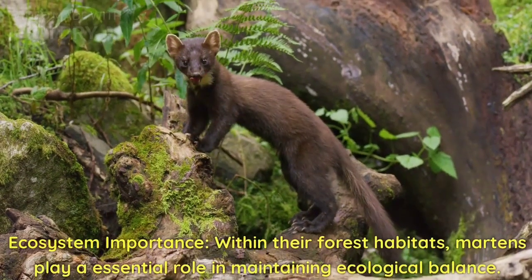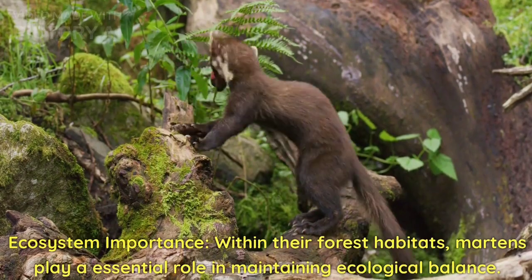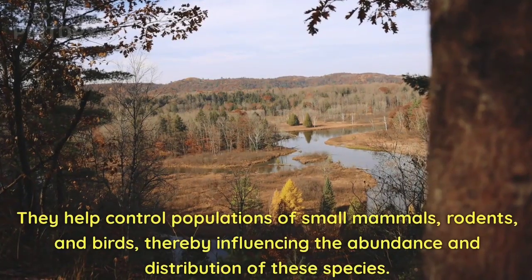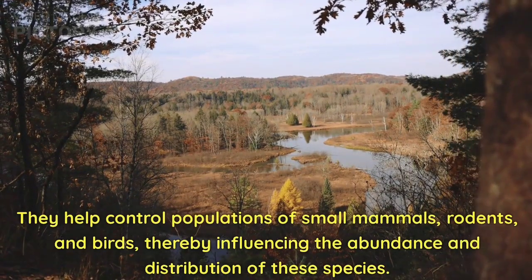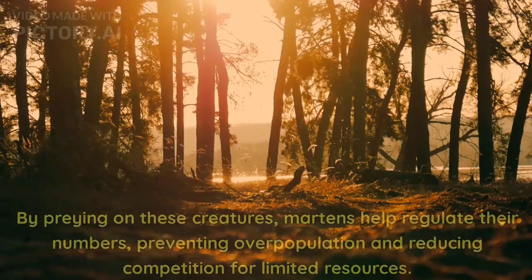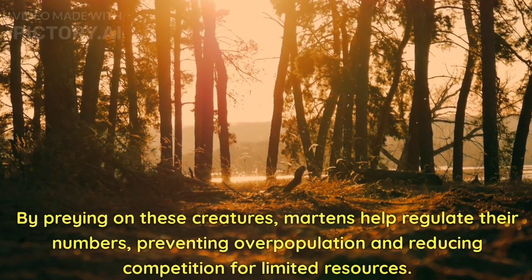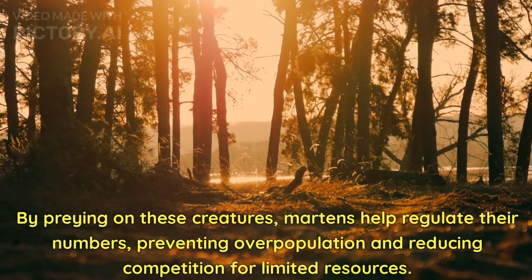Ecosystem Importance. Within their forest habitats, martens play an essential role in maintaining ecological balance. They help control populations of small mammals, rodents, and birds, thereby influencing the abundance and distribution of these species. By preying on these creatures, martens help regulate their numbers, preventing overpopulation and reducing competition for limited resources.